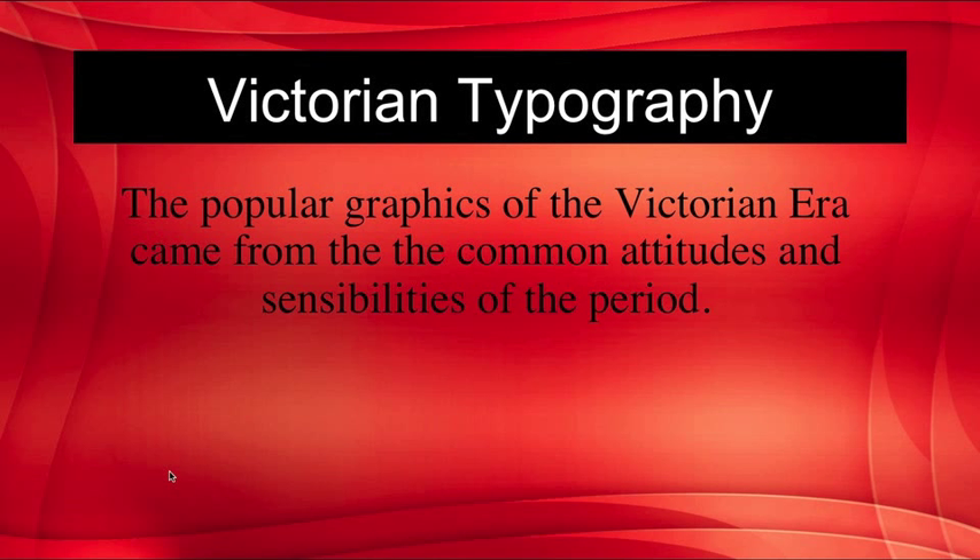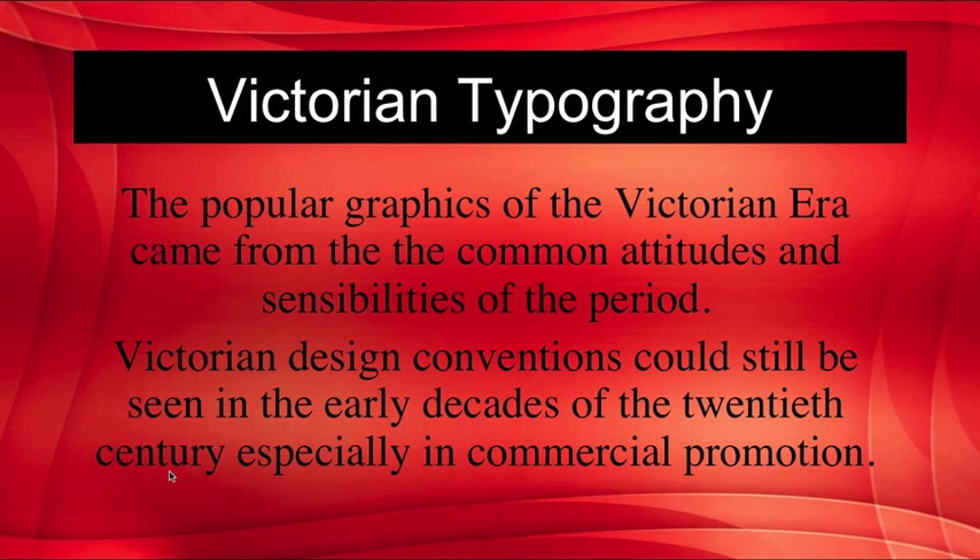In conclusion, the popular graphics of the Victorian era came from the common attitudes and sensibilities of the period, and conventions could still be seen in the early decades of the 20th century, especially in commercial promotion.